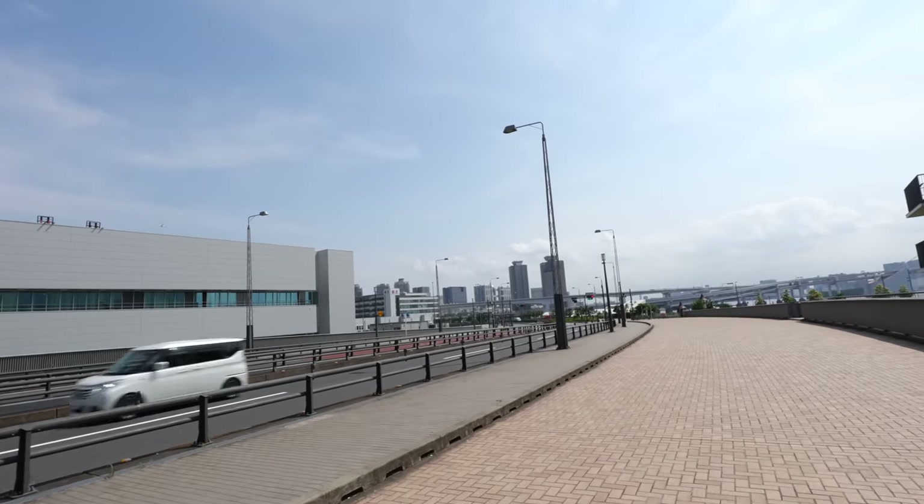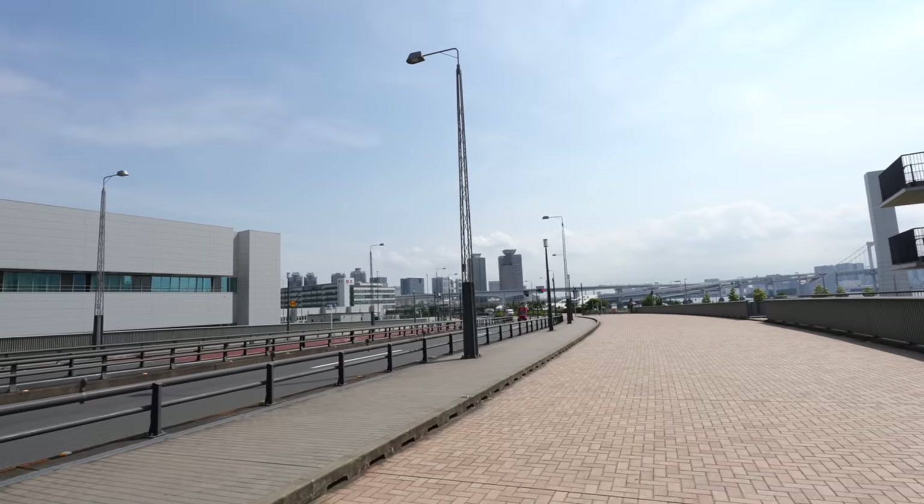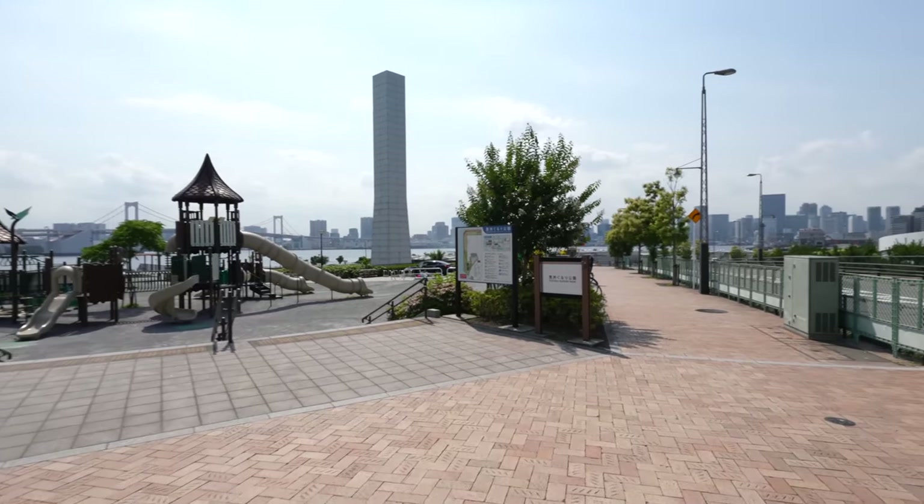We can already see Odaiba — that's Fuji TV. Seems like it's pretty close to Odaiba. And finally, we are here — it's Toyosu Gururi Park.